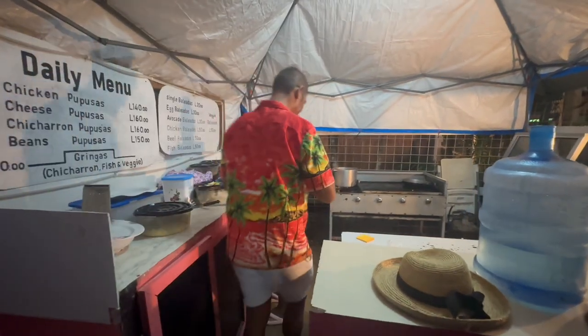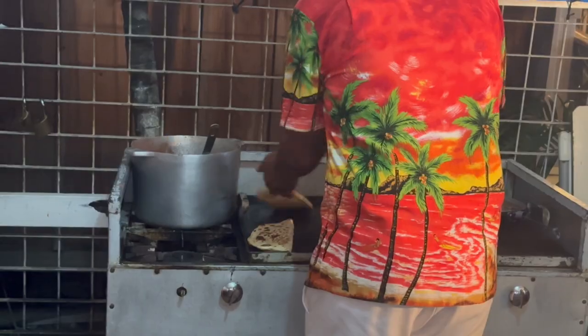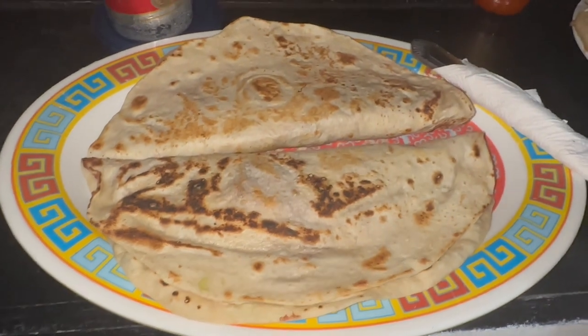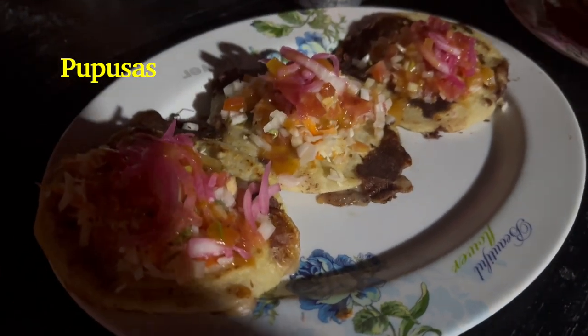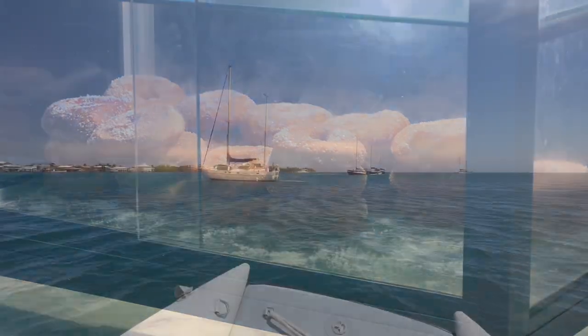To wrap up our amazing day, we went for the really inexpensive local food of baleadas — these great tortillas with beans, avocado, and then whatever else you want to add: sometimes meat, egg, or vegetables. The pupusas blew us away. And these donuts are banana-based, so from what I'm told they're actually a vegan donut.